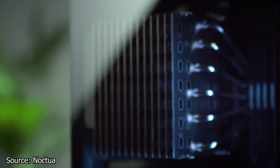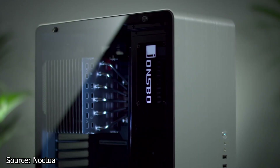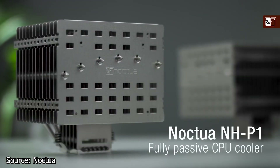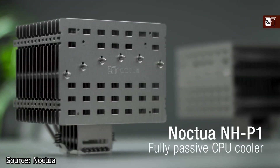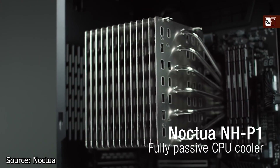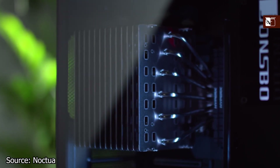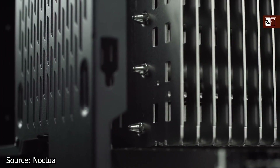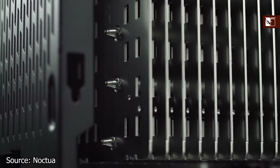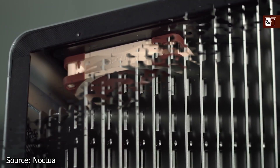The CPU cooler is advertised to be able to cool modern CPUs. In fact, Noctua has a demo video where the NH-P1 cools an Intel Core i9-11900K running Prime95 at more than 3.6GHz. Keep in mind that this CPU is running at 3.6GHz, which is the base frequency for that model, and overclocking with this CPU cooler should not be attempted.